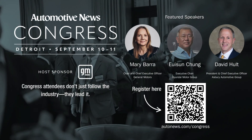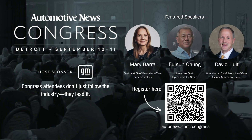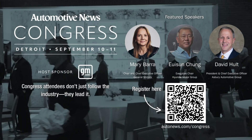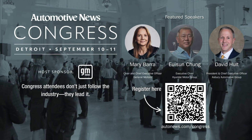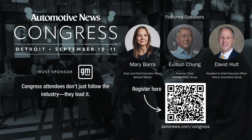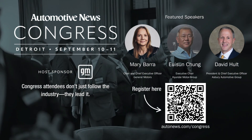The 2025 Automotive News Congress is where the industry's biggest players tackle its toughest challenges. Hear directly from leaders like Mary Barra, Lee Sung Chung, and David Holt as they discuss the future of mobility. This year's panels will dive into the impact of tariffs and trade policies, the risks and realities of EV investment, new revenue opportunities beyond vehicle sales, and the global sales outlook.